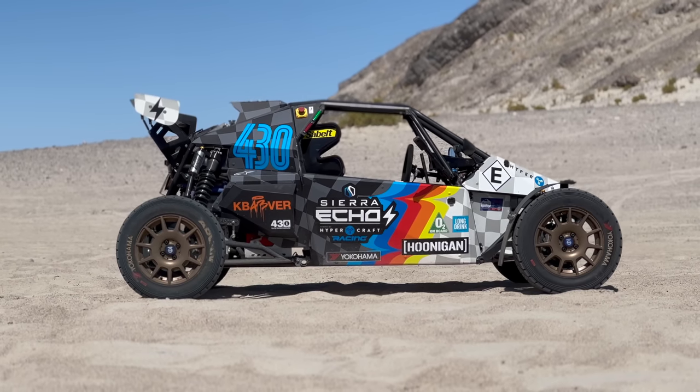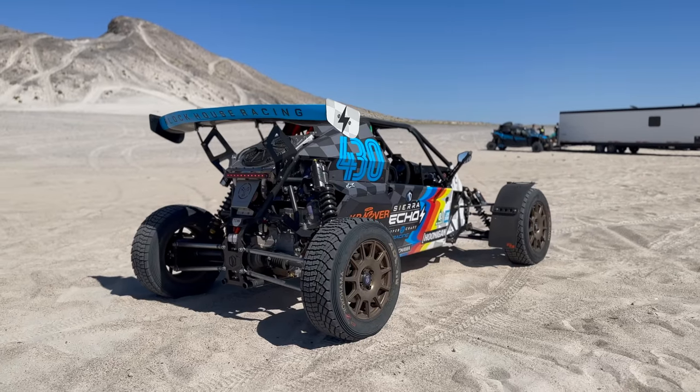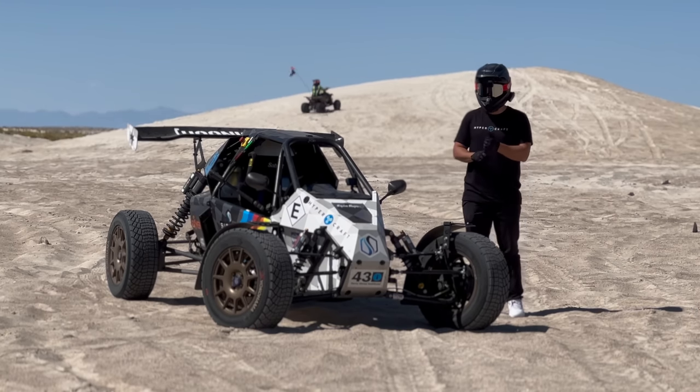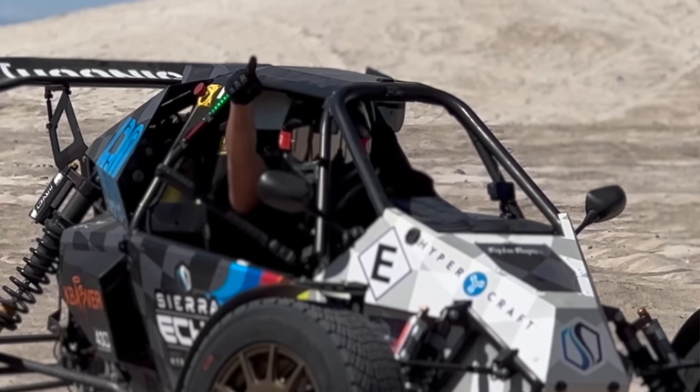This is the Sierra Echo, the world's coolest electric race car built here in Utah by Sierra Cars and Hypercraft. Last week we ripped it on the pavement and the gravel. This week we're in the desert.